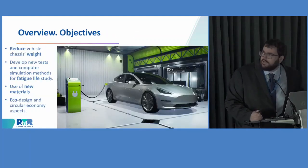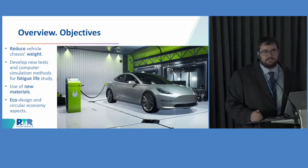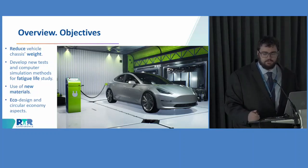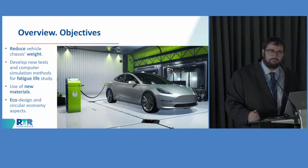Here I have summarized the main objectives that we are pursuing in Fatigue for Light. Rather than explaining them myself, I prefer to share with you this video that we've prepared for dissemination purposes.